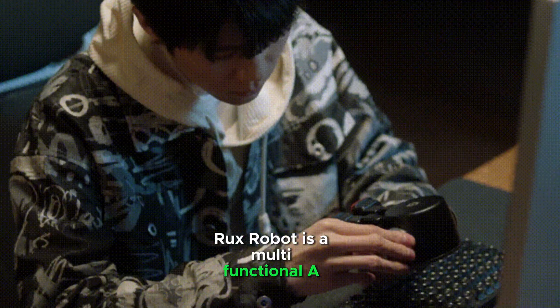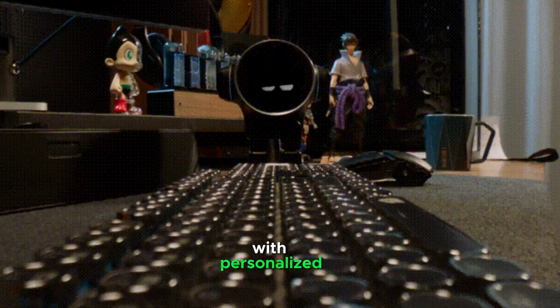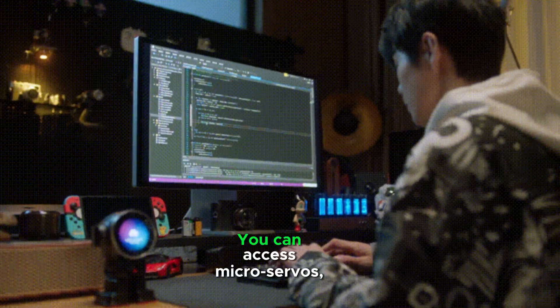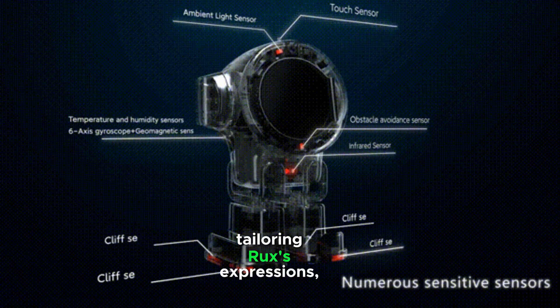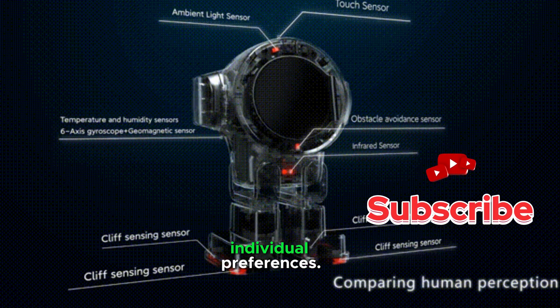Rux Robot is a multifunctional AI companion that blends advanced technology with personalized interaction to enrich work and leisure experiences. You can access microservos, speakers, and antennas through an open API, tailoring Rux's expressions, actions, and sound effects to individual preferences.